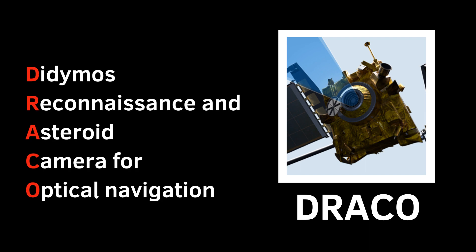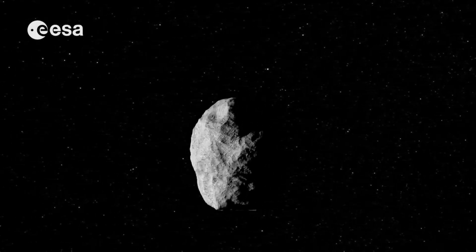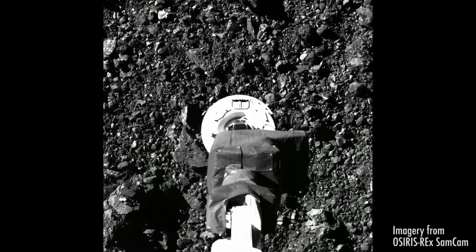No, not that Draco — this DRACO. It's a high-resolution camera that will measure the size of the asteroid and determine the impact site. Interestingly, it will also stream images to Earth in real time before the spacecraft crashes into the asteroid — something we already saw when the OSIRIS-REx mission successfully touched down on Bennu.